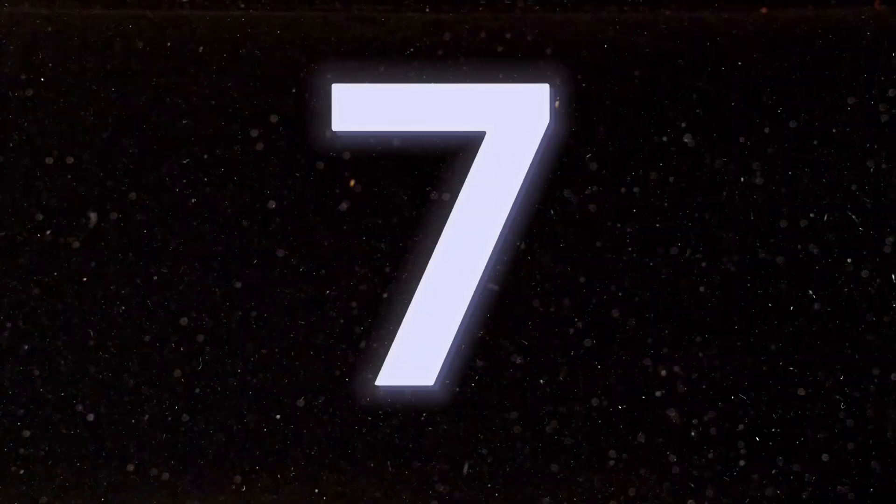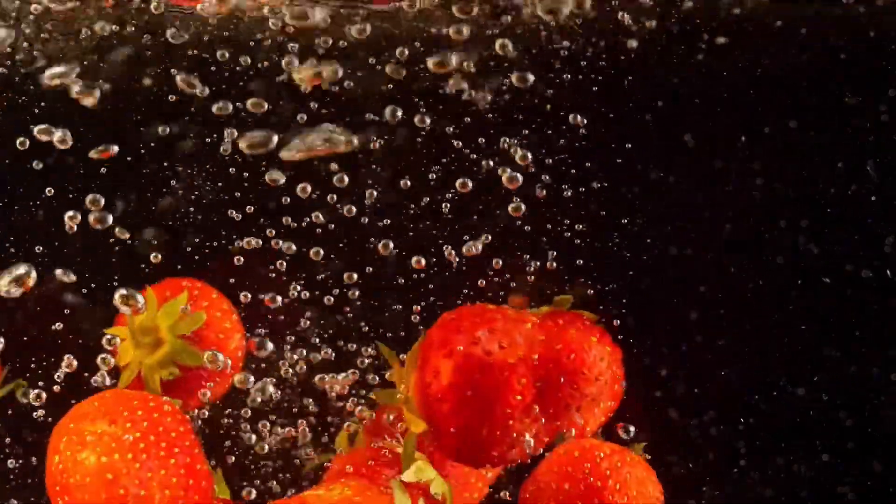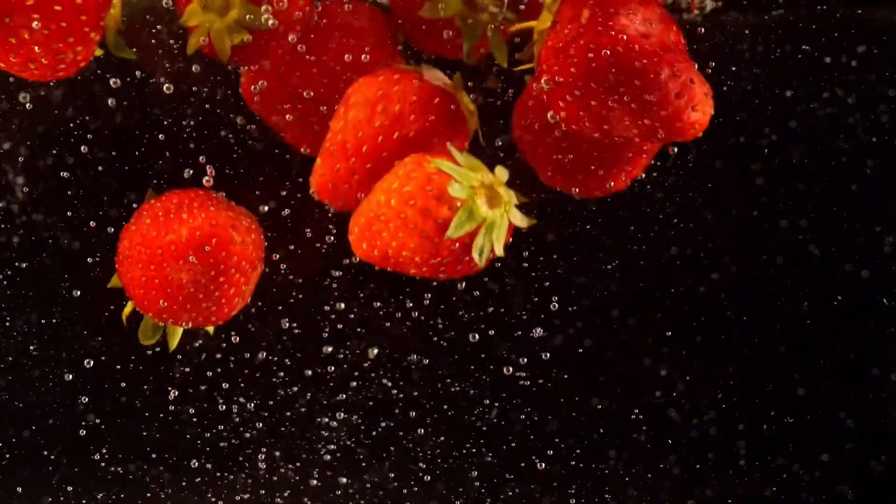Number 7: berries. Berries are brimming with nutrients and plant compounds that can help support your body's recovery. Berries provide ample vitamin C, which promotes wound healing by stimulating the production of collagen.